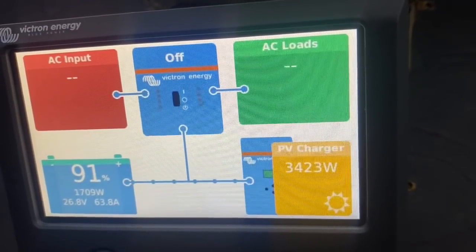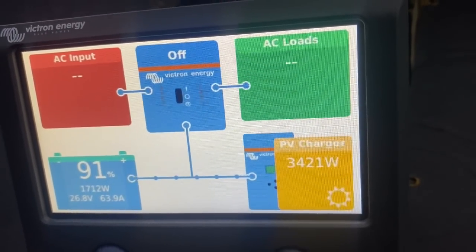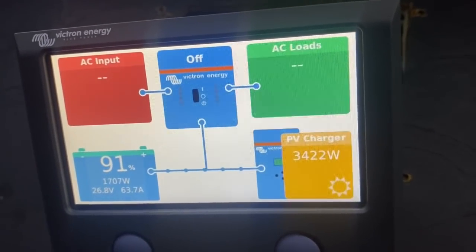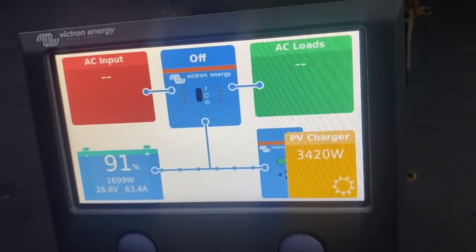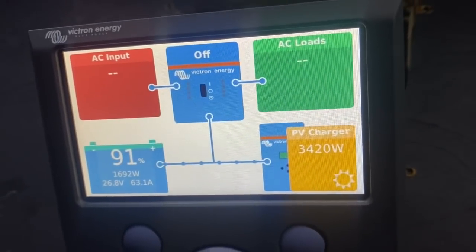1,600 watts that we're banking towards the batteries, and that's with the air conditioning running. Plenty of power and it's not even completely sunny out — that solar power is amazing. The battery bank is getting charged up. With the two inverters, she can run so many different things at one time and it doesn't really affect our power.